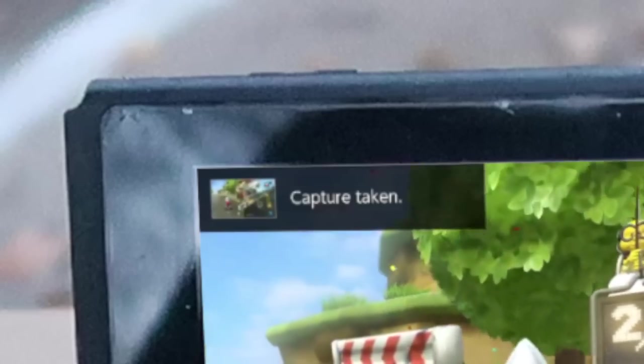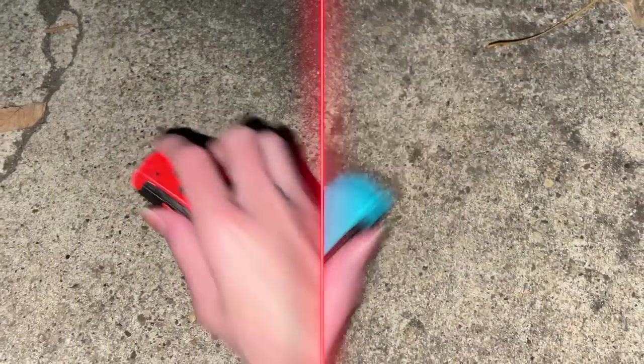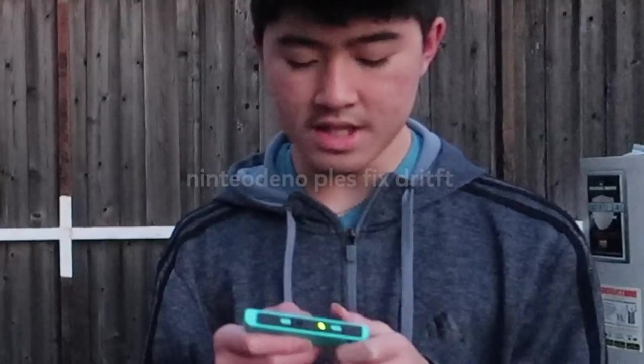Huh, you're in last place. Oh, he's so annoying. How can I knock him back? You should swap Joy-Cons with me so I can be in first place. Fine. This one sucks, it keeps drifting.